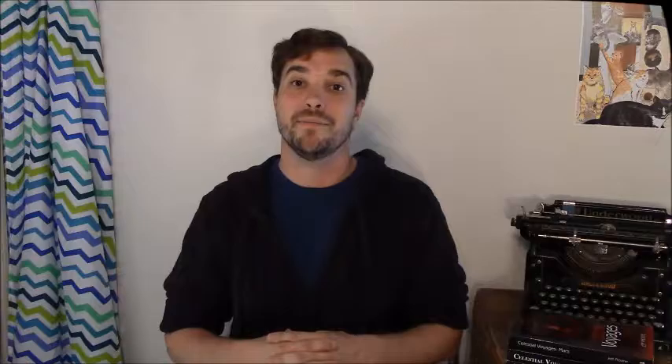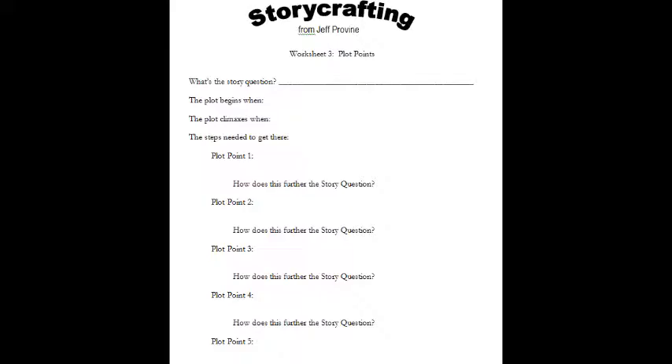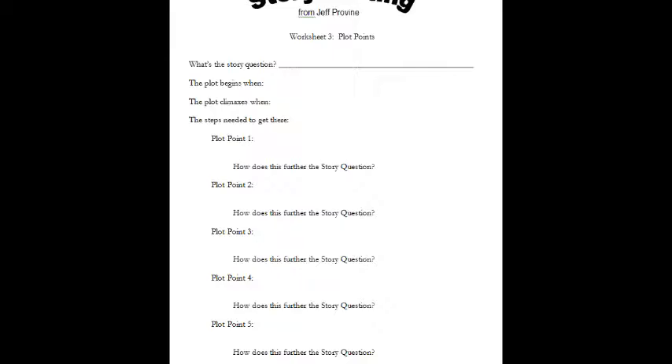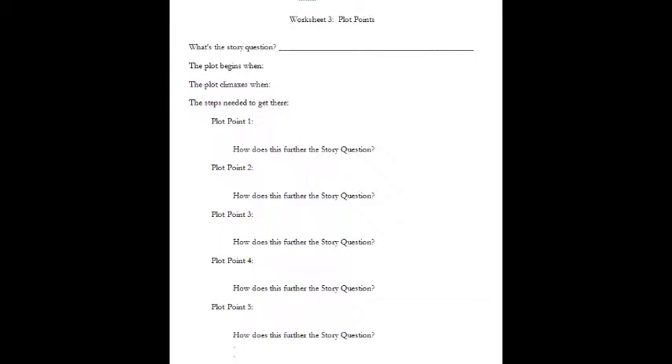In the info below I've placed a link to a worksheet you can use to keep your plot and subplot straight. The first page covers the main plot following the overall story question. First determine where the story begins — when the story question is asked — and where it ends when the story question is finally answered. Then list the steps the character needs to take from beginning to end. Make a note in each of them about furthering the story question: how does this event raise the stakes? How does it show the character's deep motivation? If it doesn't, maybe it needs to be cut, or maybe something needs to be added to show how the character gets to the right place at the right time.